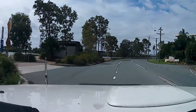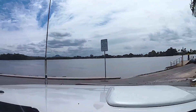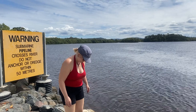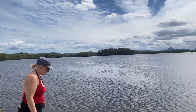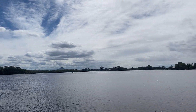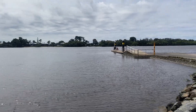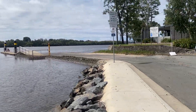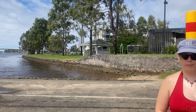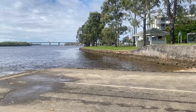We're going to stop in here - there's a boat ramp here, and it's what they call the Cod Hole. It's pretty much at the junction of the Maroochydore River, Yudlow Creek and Petrie Creek, and forms this great big wide section of waterway. I'd always wondered where the Cod Hole was because I knew it was around here somewhere - and this is it.